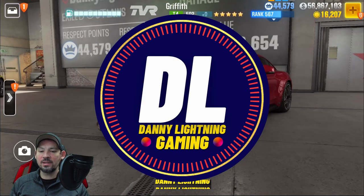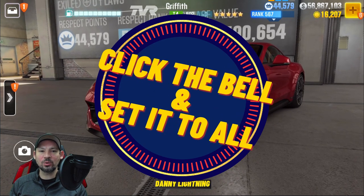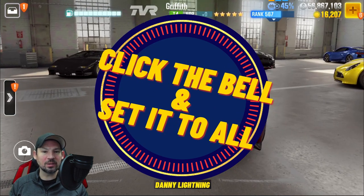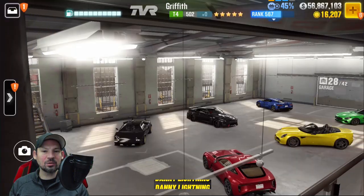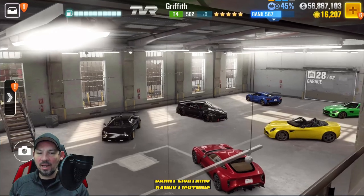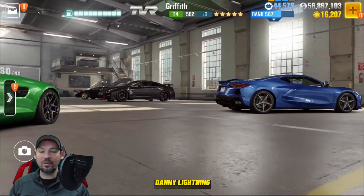Hey, what's up everyone, Danny Lightning back with another CSR2 video. Today we're going to try and win the TVR Griffith, which is this season's Prestige Cup car. There is currently a 10x chance to get this car and we're going to try some tricks to win it. The reports are pouring in, everybody's telling me the same tricks work.